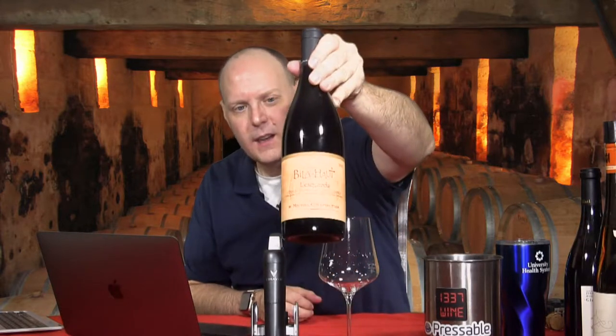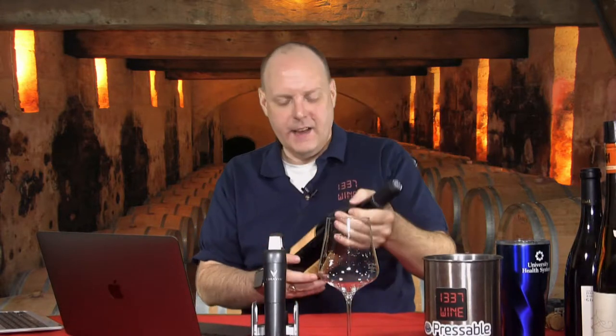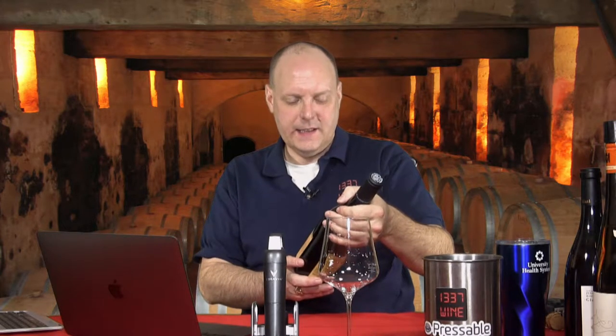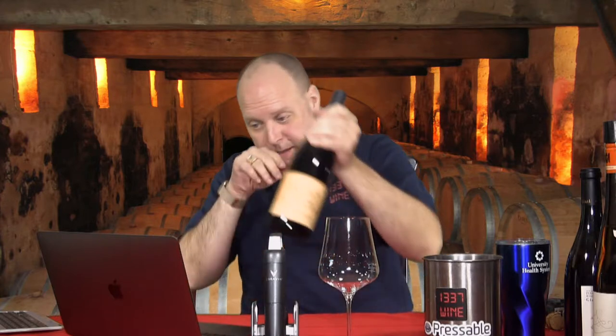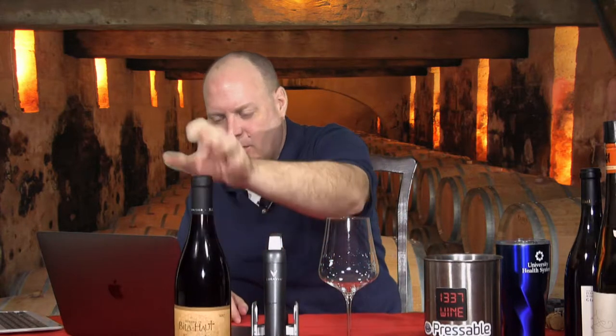My good friends from M. Chapoutier — this is the Bila-Haut L'Esquerra. It's a red blend, 2017 vintage. The suggested retail price is $28.